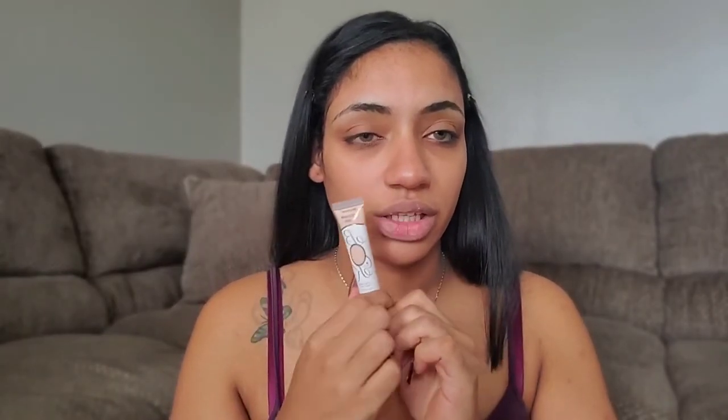This is the eyeshadow primer from Becca Issue — it says long lasting waterproof. When I show you what the actual product looks like, you're gonna be like that might actually be a dupe. I got mine in the shade medium. This is what it looks like — as you can see it looks exactly like the P.Louise one as far as packaging goes. They had dark and then they had colored ones — blue, pink, maybe white and black.